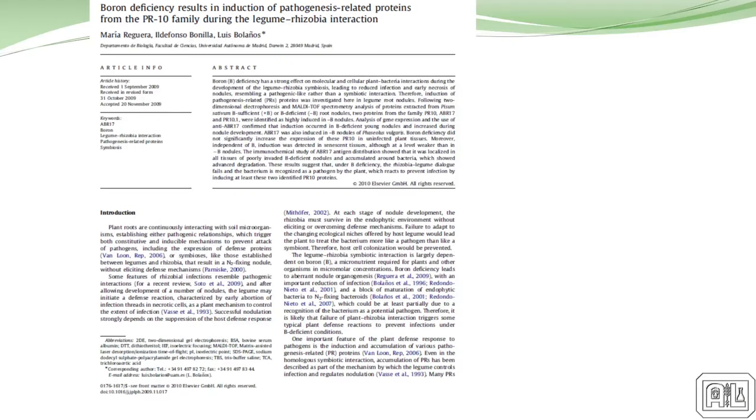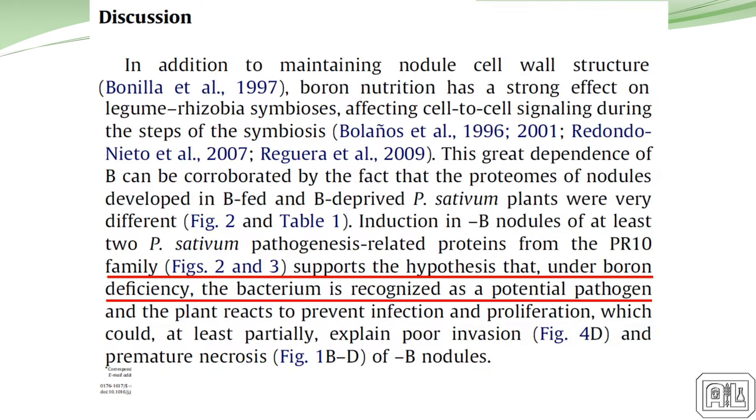We've done work recognizing how different nutrients help build the proper compounds for plants to produce the chemicals, compounds, and carbons that feed these microbes. As Dr. White said, the plant is cultivating these organisms by redistributing rich carbon sources in the rhizosphere to feed them.